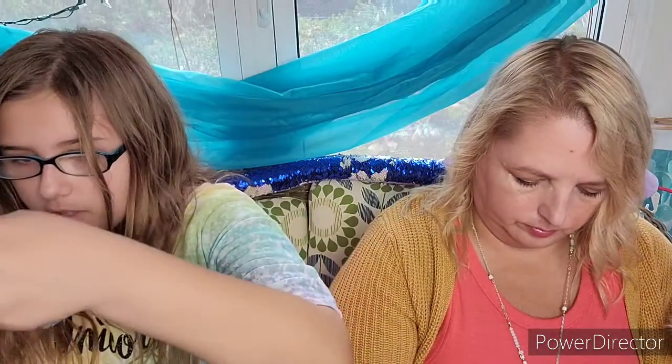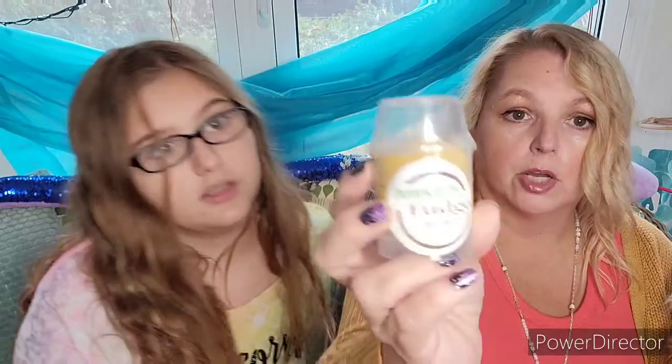This says 'Carve pumpkins, drink cider, and enjoy fall.' It's metal and you just hang it up as a decoration during fall.